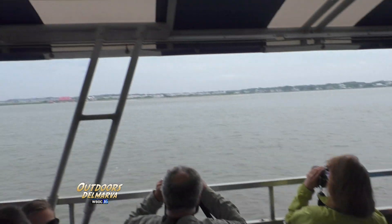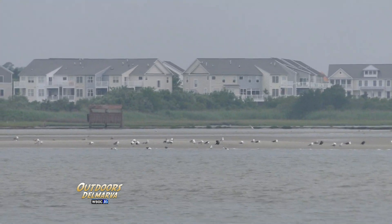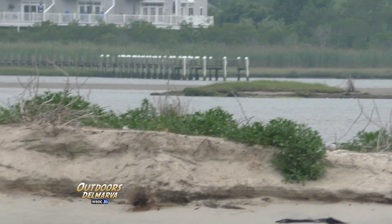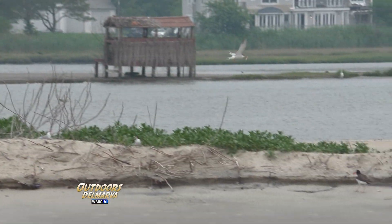Skimmer Island, also known as Bird Island or the 4th Street Flats, is a unique and fragile home. Can everybody see the oyster catcher? To breed successfully, birds such as black skimmers, royal terns, and common terns need predator-free, barren sand beaches such as this.